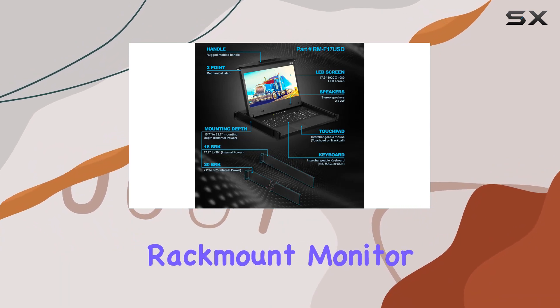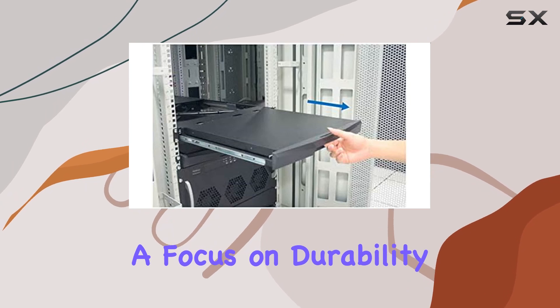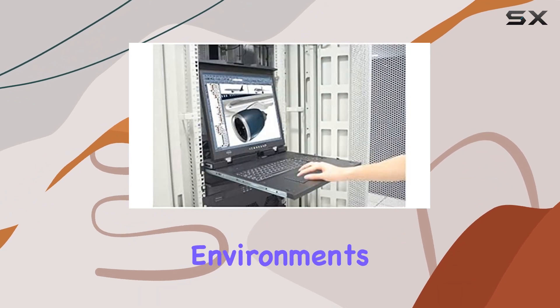Overall, the Crystal Image Technology's Rack Mount Monitor delivers a robust, high-resolution display with a focus on durability and functionality, making it a solid choice for professional setups requiring reliable performance in demanding environments.